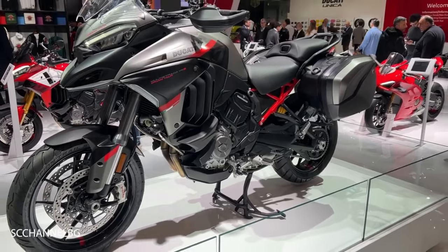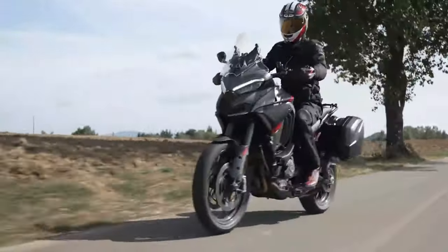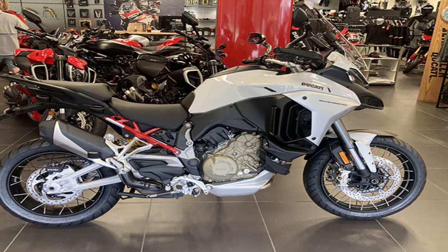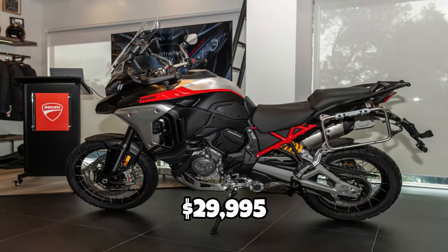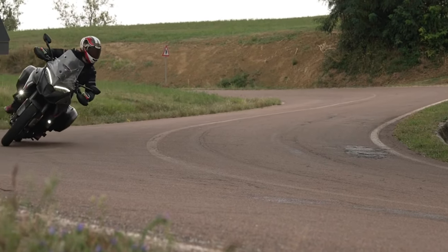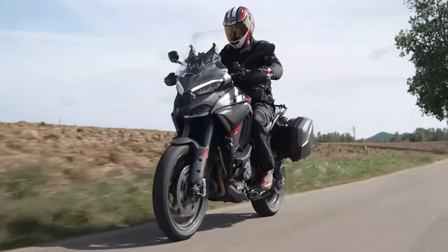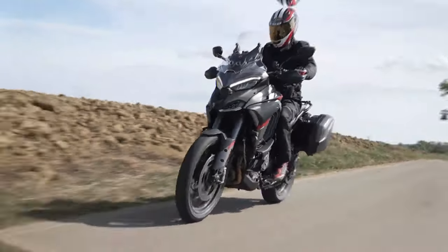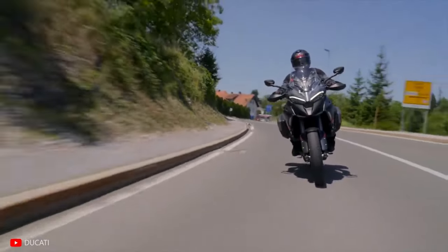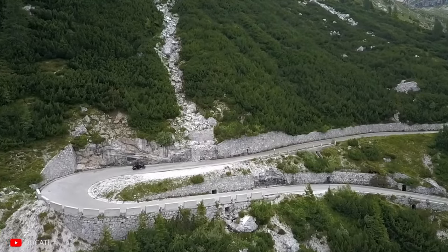The Ducati Multistrada V4S Grand Tour is tagged at $28,395 in the U.S. Comparing to its siblings: the standard V4S is $27,195, the large-tank V4 Rally is $29,995, and the V4 Pikes Peak is $31,095. Adding traffic-hunting radar to the standard V4S costs an extra $1,000; adding radar to the travel pack is an additional $2,500; and the full package comes at an extra $2,850. The Grand Tour stands tall, boasting a price that outshines a fully loaded V4S, proving it's a splendid catch.